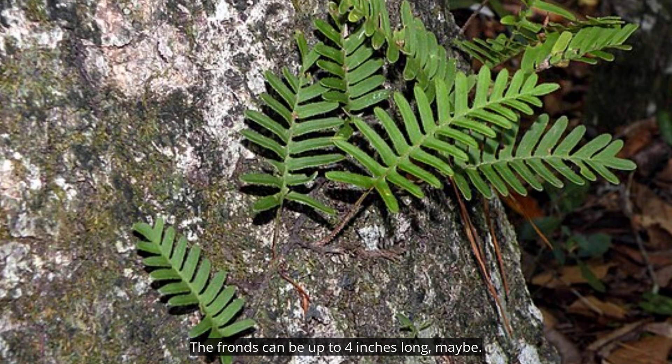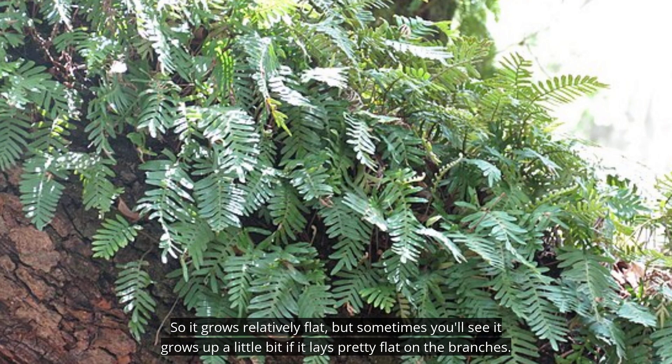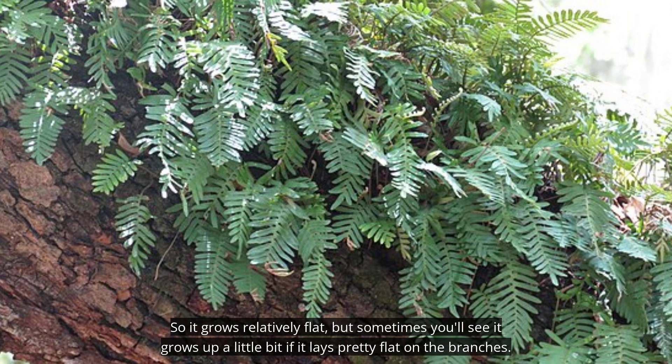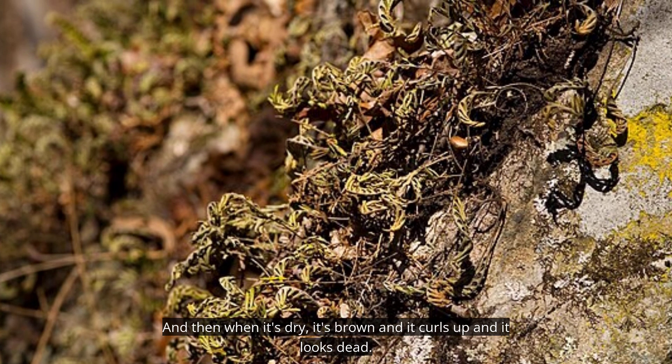The fronds can be up to four inches long. It grows relatively flat on the branches, though sometimes it grows up a little bit. When it's dry, it's brown and it curls up and it looks dead.